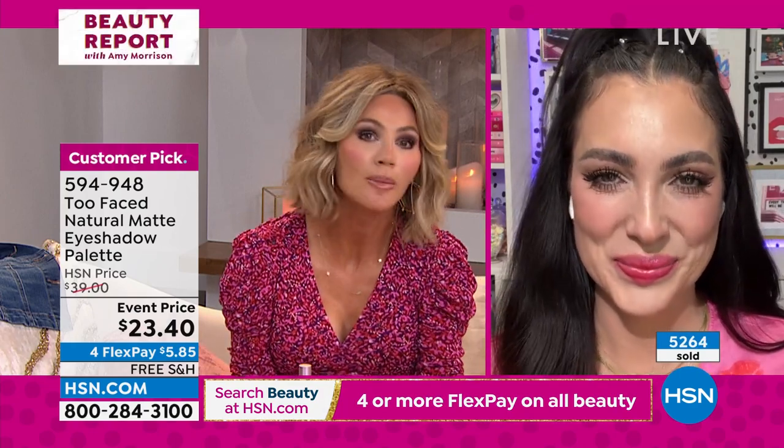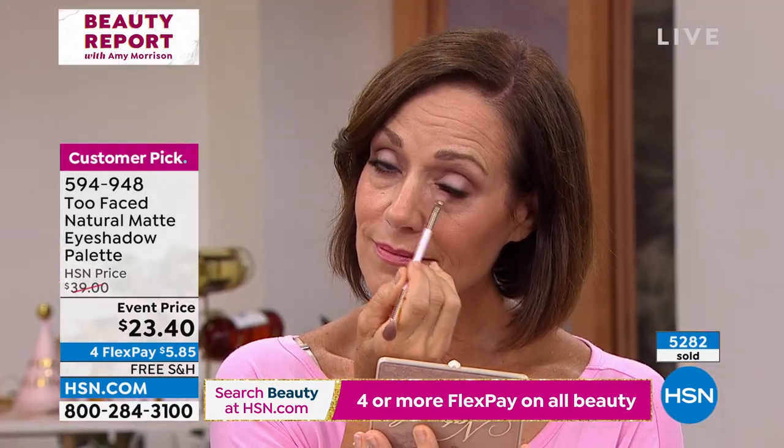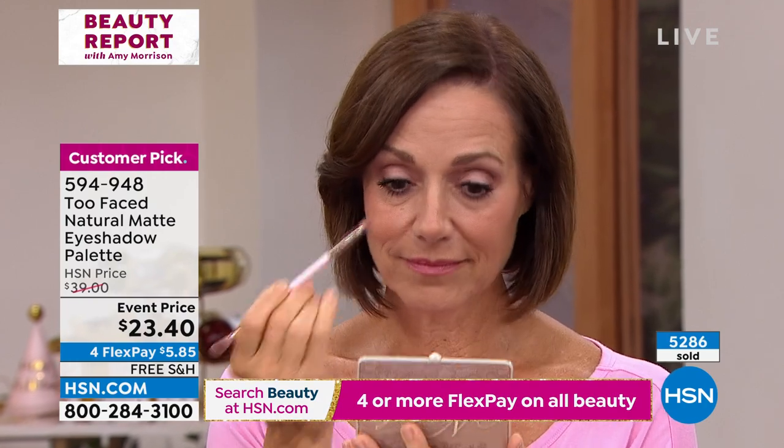Look at that — they're just so wearable. You did all the work for us. Like I said, this is a very expensive palette. Today it's $23.40. Try it on Flexway — it's free shipping and handling. I don't care about your skin tone, warm tone, cool tone — it doesn't matter.